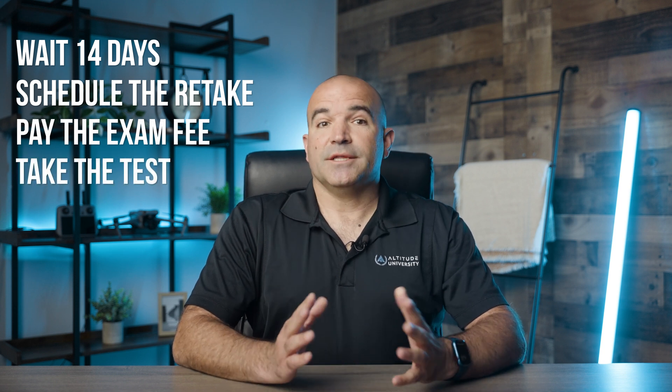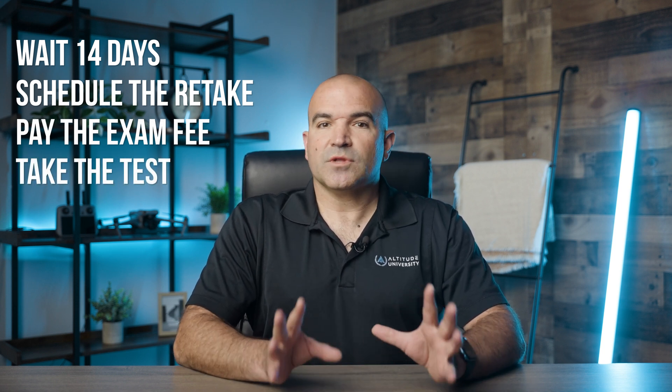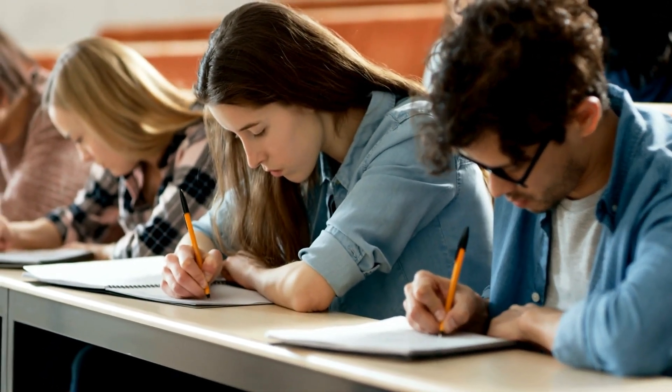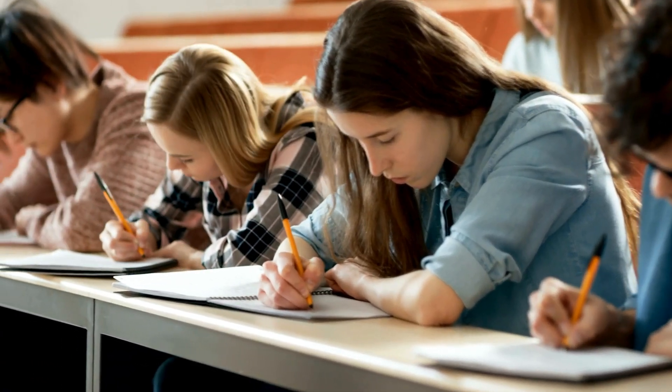Next, take the exam. On the day of your retake, approach the exam with confidence. You've identified your weak points and studied hard to improve. Trust in your preparation and give it your best effort. It's natural to feel discouraged after failing an important test, but it's crucial to stay positive. Some of the most successful drone pilots didn't pass the Part 107 exam on their first attempt. Failing the exam doesn't mean you won't succeed — it just means you need a bit more preparation.